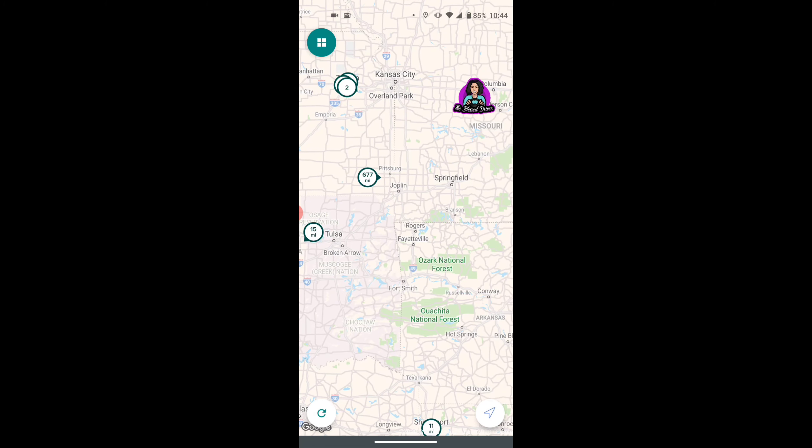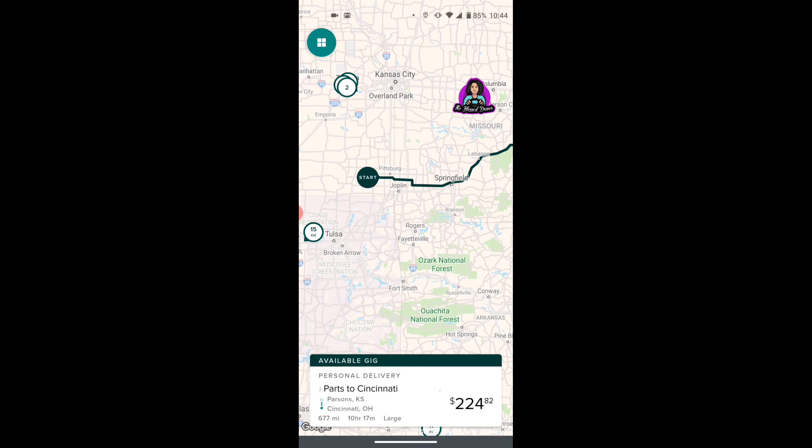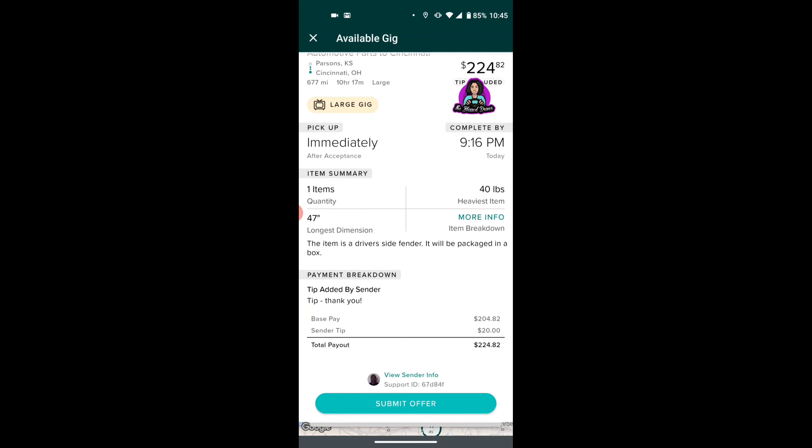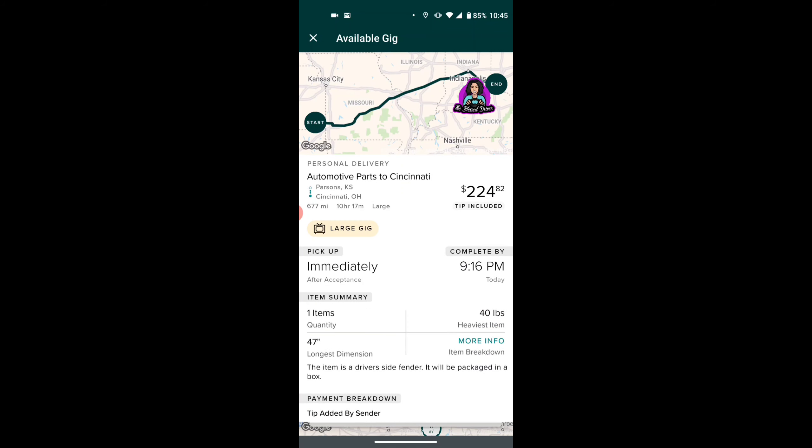This is on the border of Pittsburg and Joplin, Kansas. This gig is 677 miles and takes about 10 hours — you're going from Kansas to Cincinnati, Ohio. It's a large automotive part at $224.82, approximately 40 pounds. You are delivering a driver's side fender. The tip is $20, which is whatever. This isn't too bad at $200-something, but I would at least want $250 to $300. You can always submit your offer if that's something you want to do.